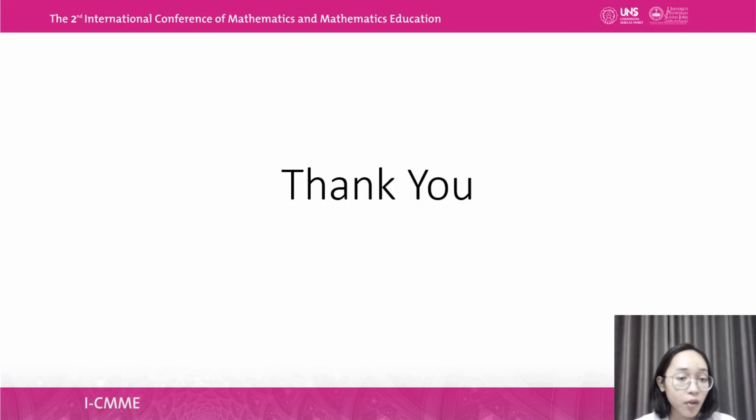That's all for my presentation of our article. I apologize if there are any mistakes, and thank you very much for your attention.